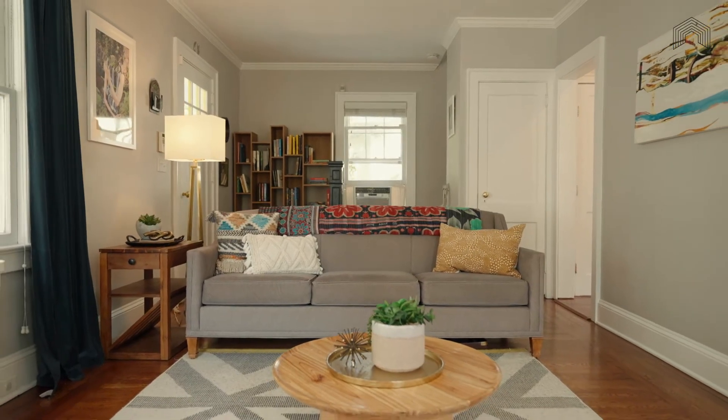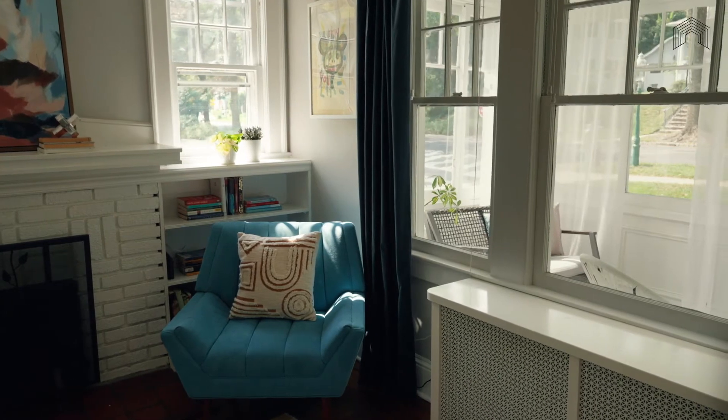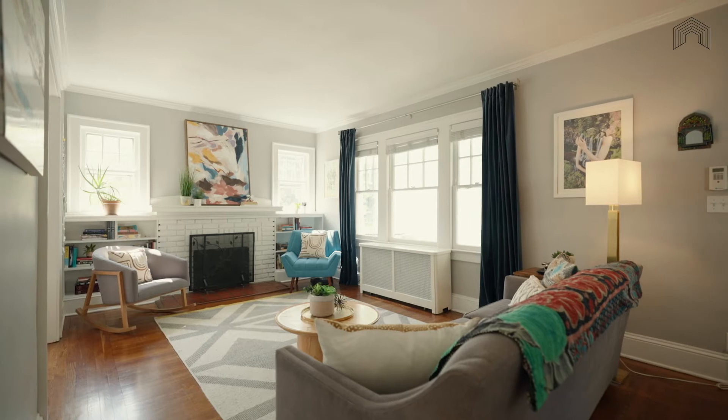Large enough to easily seat your entire book club and open to the dining room for easy entertaining, it's beside the wood-burning fireplace that will be this room's most coveted spot.